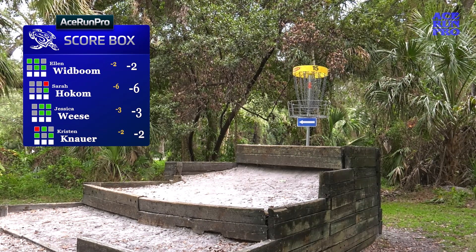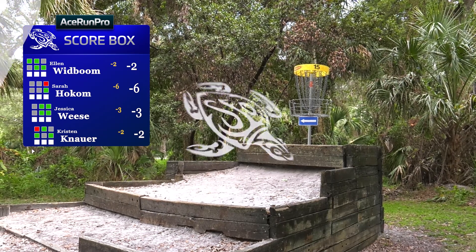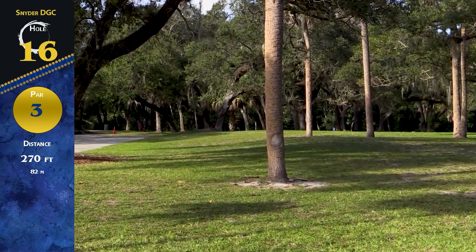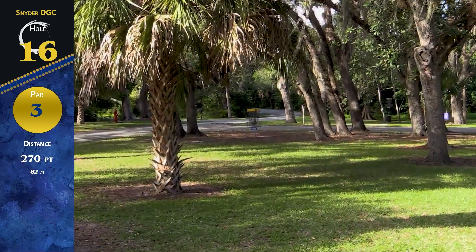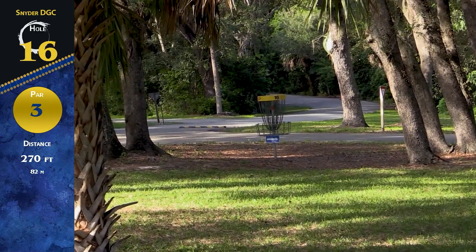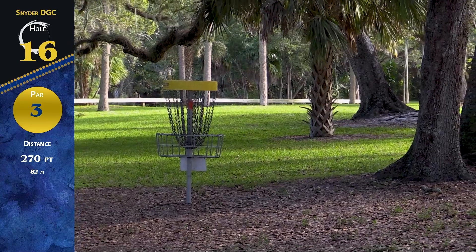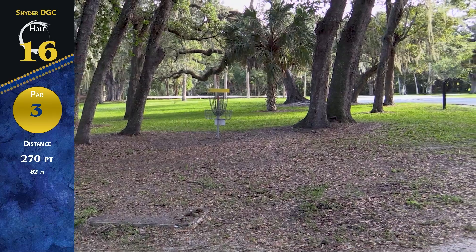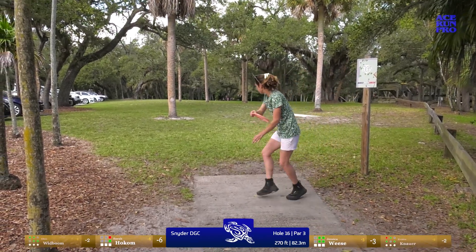We all got the three there — technically a birdie since they did change the par. That was a great hole for the whole card. Hole 16, par 3, 270 feet — kind of a hidden basket with guardian trees, fast ground, and OB right by the basket. Lots of gaps: you can do the skip shot going out wide with the backhand, or Morgan today threw the forehand through the left gap and bounced it in — riskier trick shot but certainly in play. Lots of cars on that left side today.